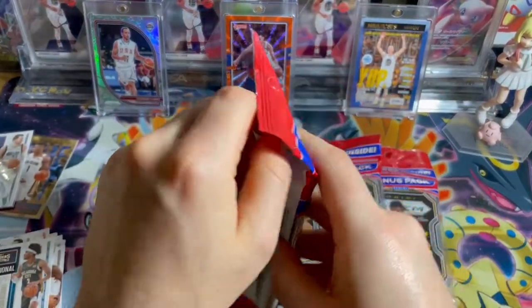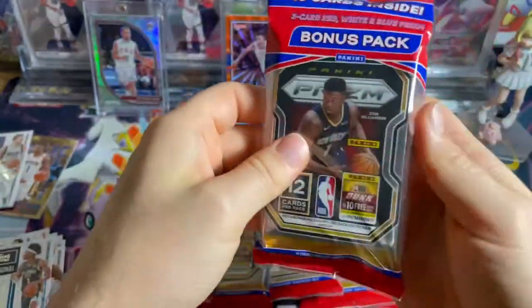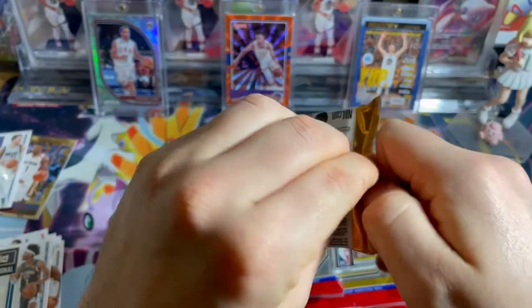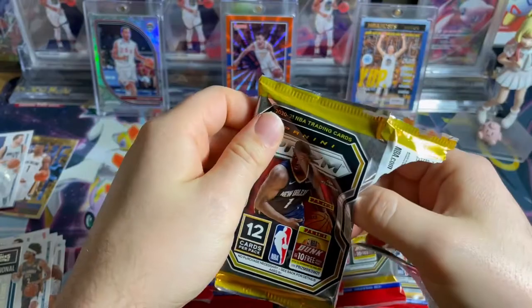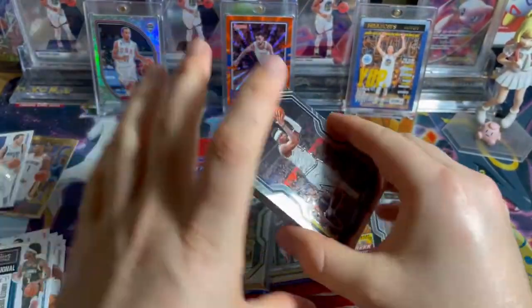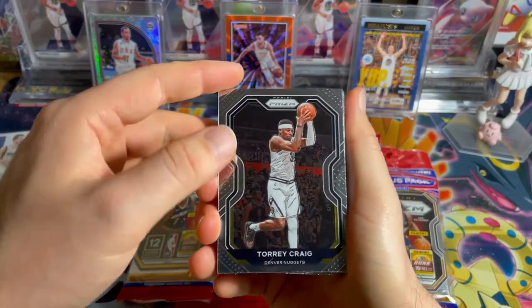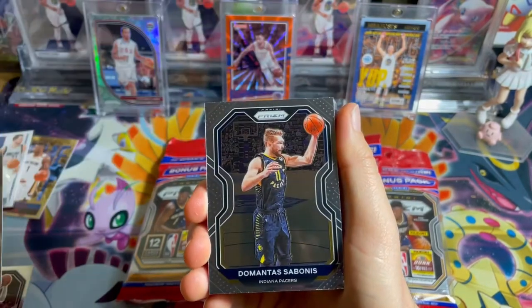Let's get into these Prism cards, that's what we're all here for. Prism cards — you either hit or you just don't. You're hoping for some big rookie cards, otherwise this product is so expensive. I think resale is just a silly amount of money — I think it's like 60 bucks a pack. Anytime you can get them for retail, you gotta jump on it.